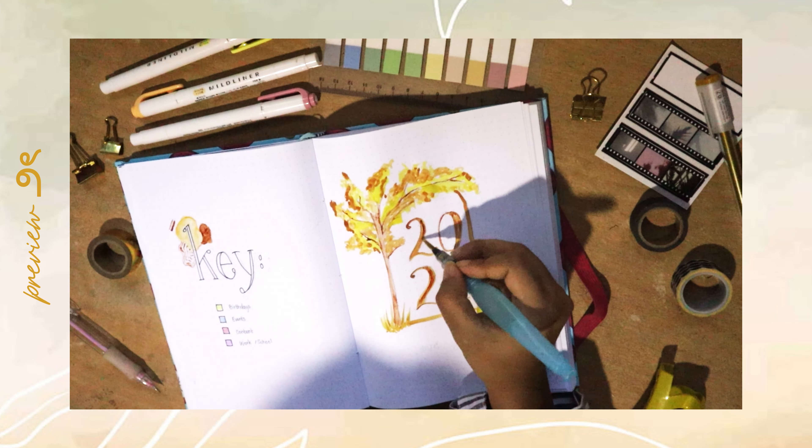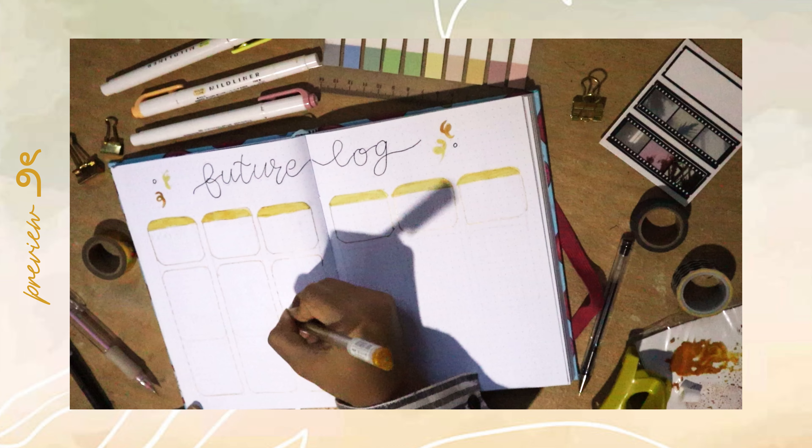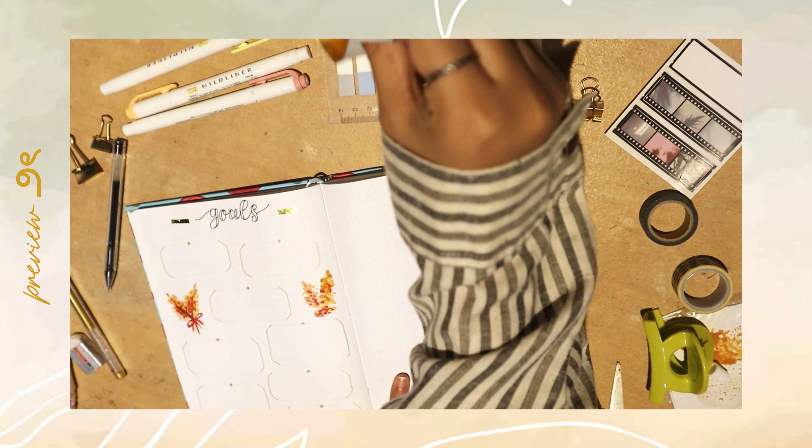Hey guys, welcome back to my channel! In today's video I'll be taking you guys with me as I set up my 2024 mid-year bullet journal.